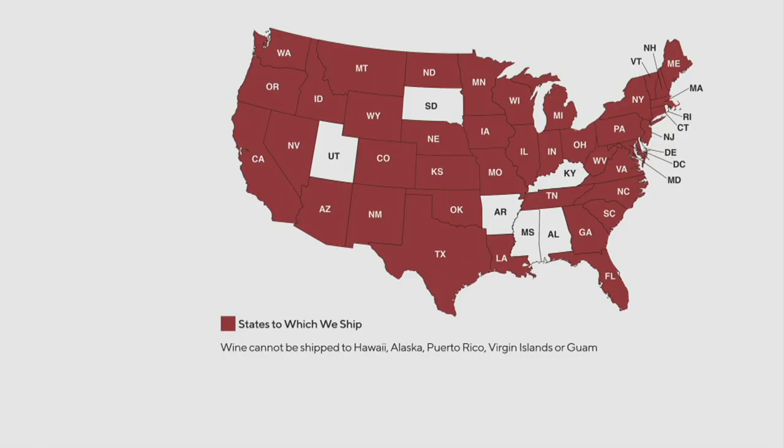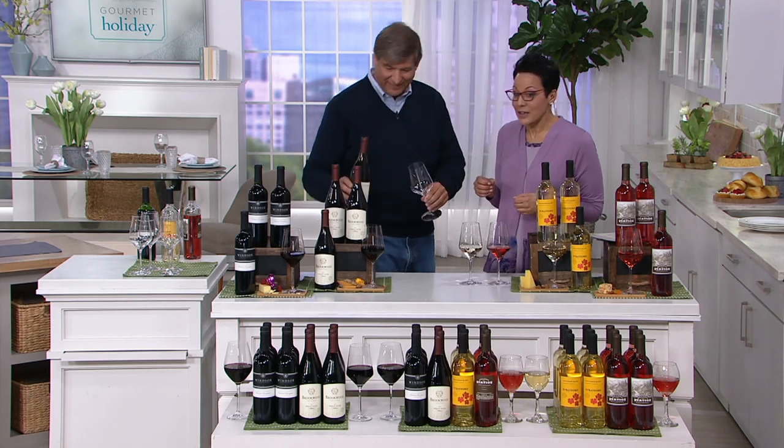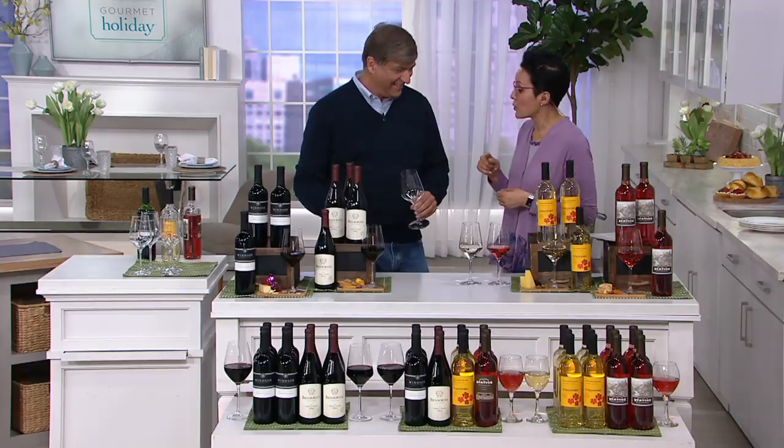We now have a map showing that more of us can receive these wines. We ship to 41 states — we just recently added Oklahoma, and we also ship to Pennsylvania, which most people don't realize. There are still a few states not colored in yet, but we're filling it in. And there is no reorder on this.